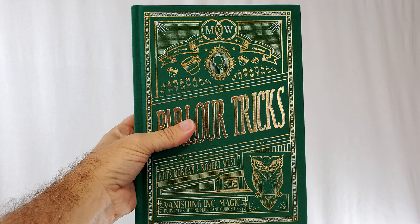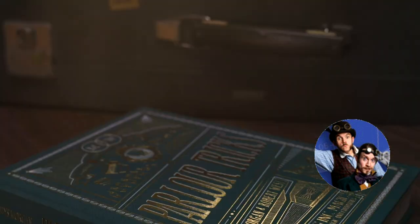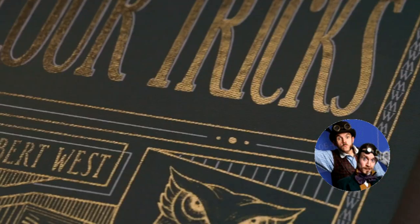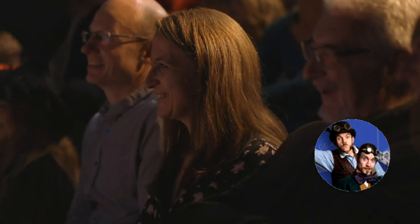Today we're going to look at Parlor Tricks from Reese Morgan and Robert West — you know them as Morgan and West, the time-traveling Victorian magicians. They're a comedy duo, they're a ton of fun, and their performances are awesome. You've probably seen them on television several times. Published by Vanishing Inc., I purchased mine for $60 at penguinmagic.com. It's a hardbound book, full color, 356 pages, 206 photographs. It also comes with a full-color video where you can watch the full performance — they go through an entire parlor act in both written and video form.